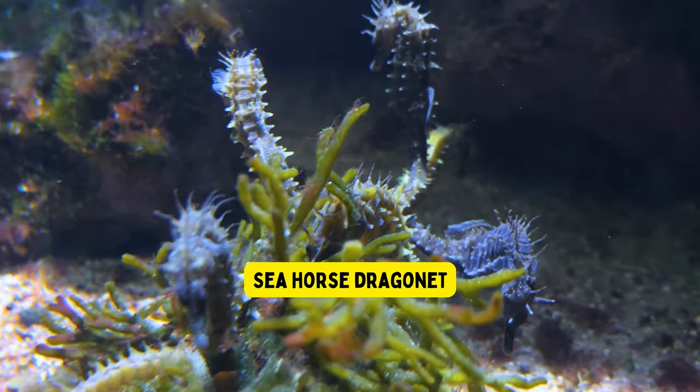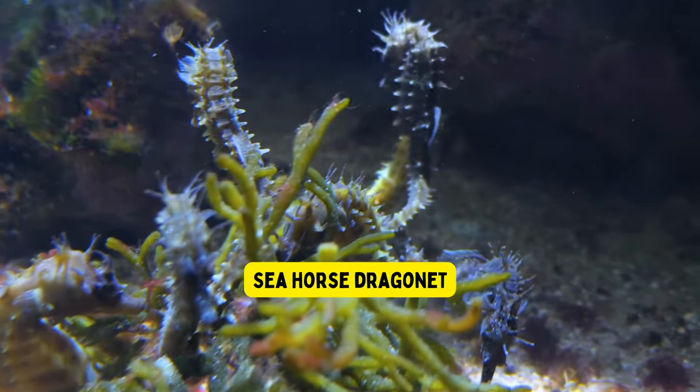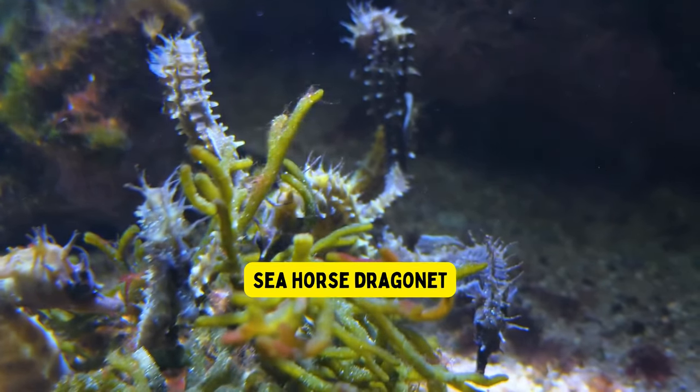Seahorse dragonet. The seahorse dragonet is a tiny fish that looks like a cute dragon. It lives in the ocean and uses its special fins to swim gracefully.